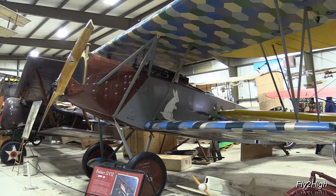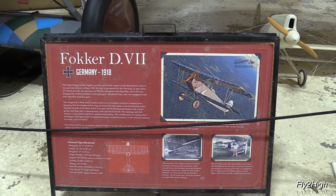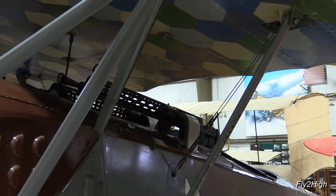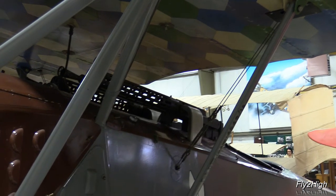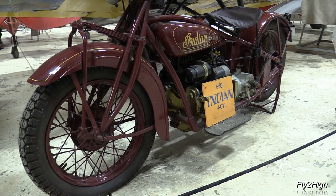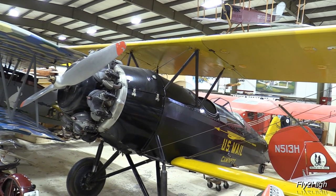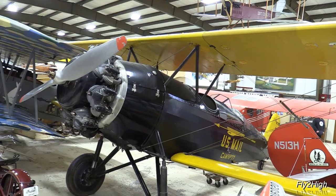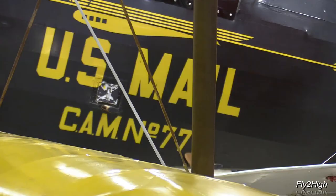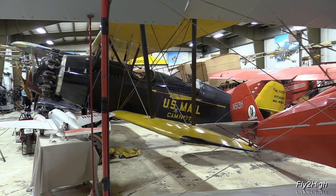A Fokker D7 — this was one of Germany's best World War I designs. A 1930 Indian motorcycle. A Pitcairn PA-6 mail wing; this one bears the designation CAM 77, short for Contract Air Mail Route Number 77, which served America's Northwest region.